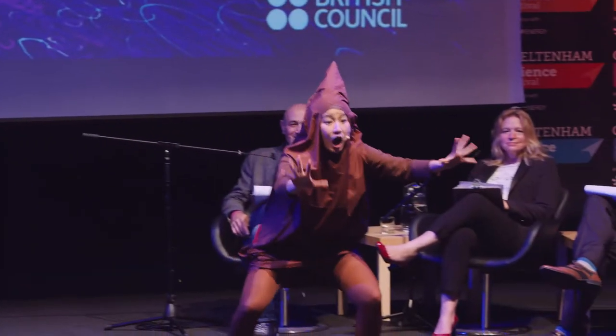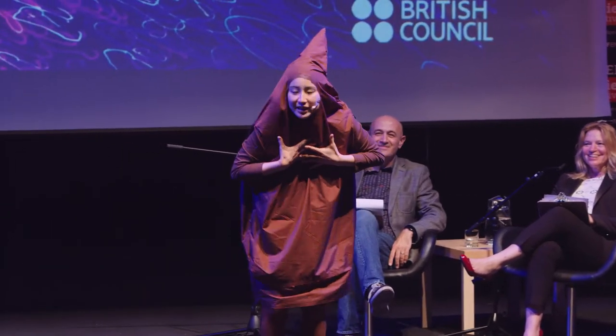Human beings? Whoa, whoa, wait! Don't flush, okay? Let me at least introduce myself.